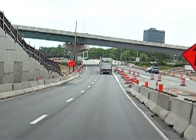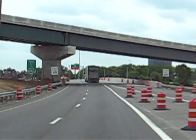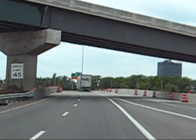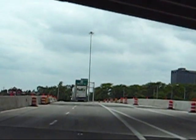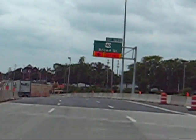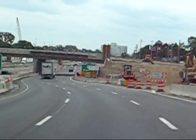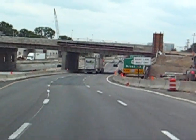We're almost to the end of this first stage of the construction, and I did say first stage. I'm not sure when this is supposed to be done, but when they finish, we're going to have a completely new interbelt in Columbus. I think it's going to be like a 20-year project or something, and this is only the second year.